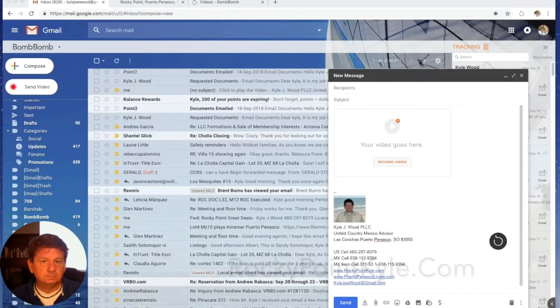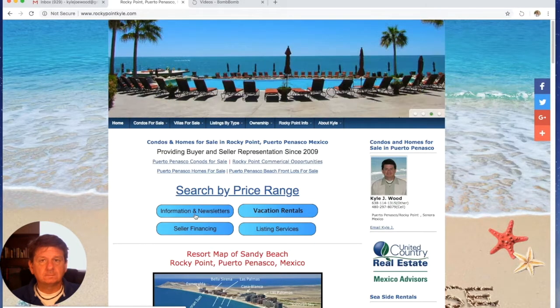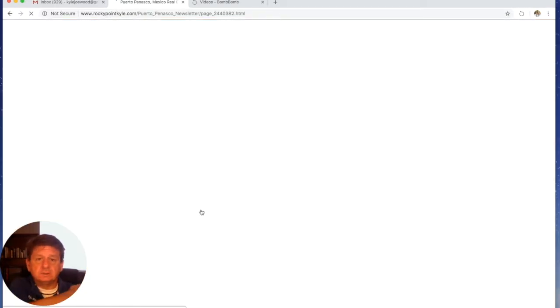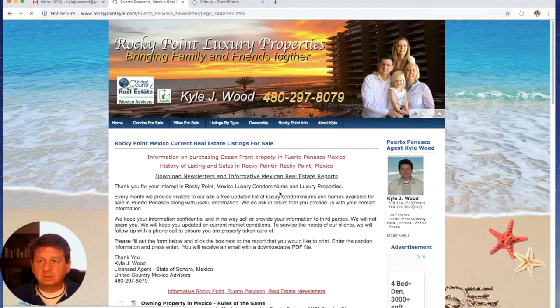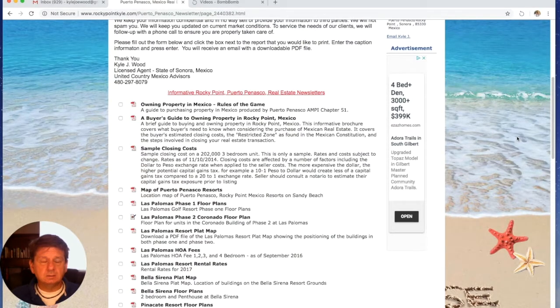I'm going to stick myself in a bubble. We're going to go up to our website, rockypointpile.com. This is a website we've had for the past nine years — we started development in 2008. There's a lot of good information we've collected over the years. The first thing I want you to see is the information in newsletters, right down in here. This is the repository of information compiled over the years of doing business in Puerto Penasco. The three main pieces of information I want you to know about is 'Rules of the Game: Owning Property in Mexico.'